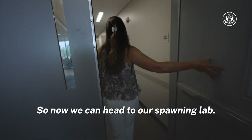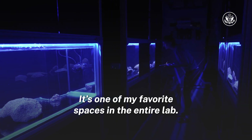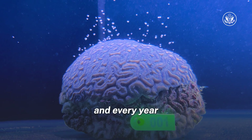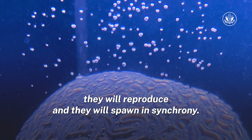So now we can head to our spawning lab. It's one of my favorite spaces in the entire lab. These are adult coral colonies, and every year they will reproduce and they will spawn in synchrony.